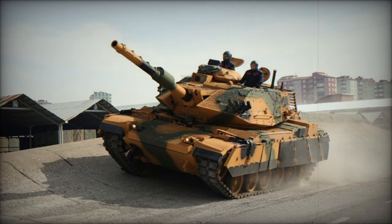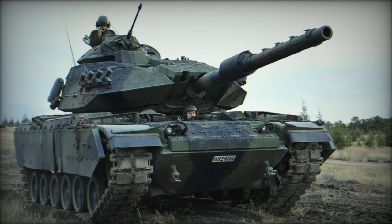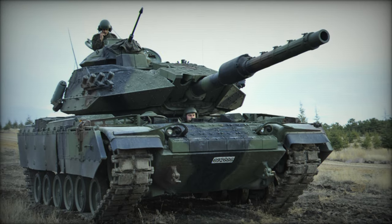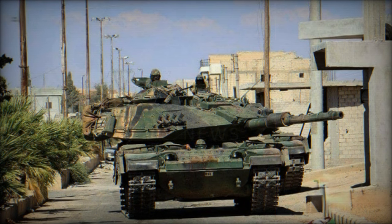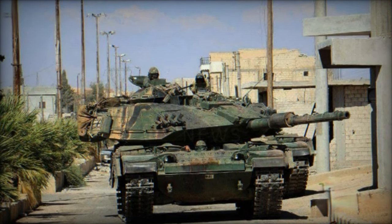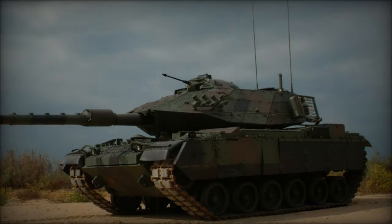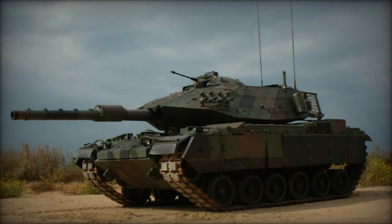The Sabra MK.2 introduces modular passive armor and explosive reactive armor, powered by a more robust German MTU 881 turbocharged diesel engine producing 1000hp, distinguishing it as the M60T in Turkish service. Furthermore, the Sabra MK.3 incorporates armor akin to the Merkava MK.4, with the commander's machine gun operated remotely within an enclosed setting.